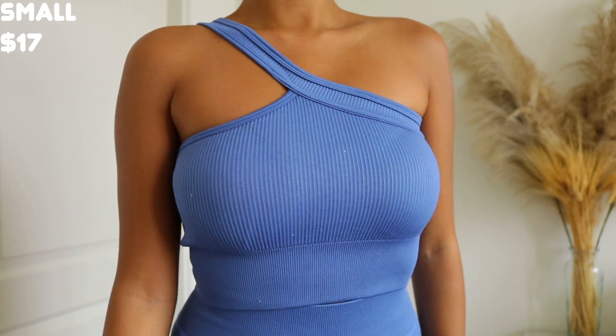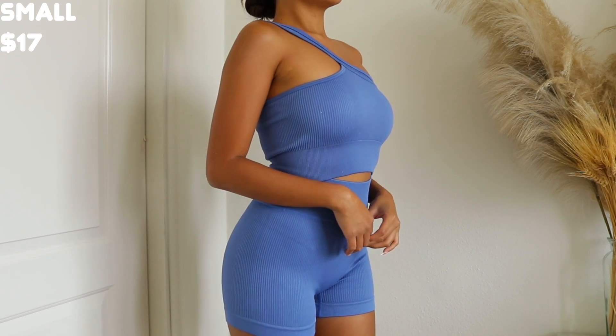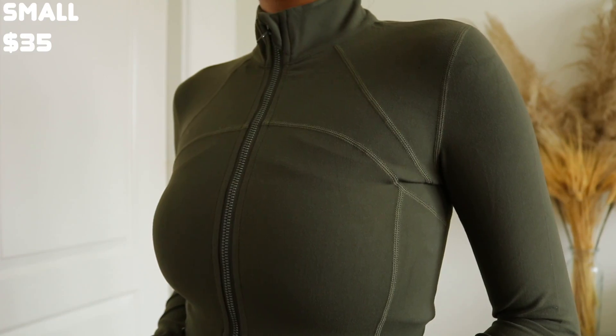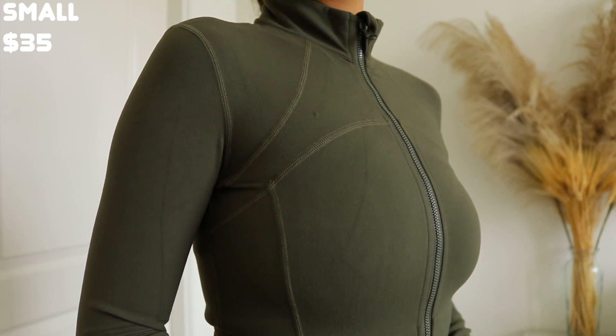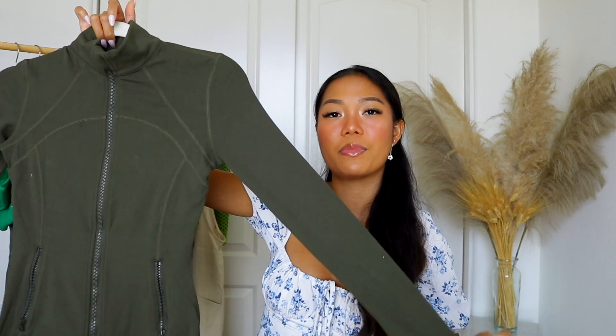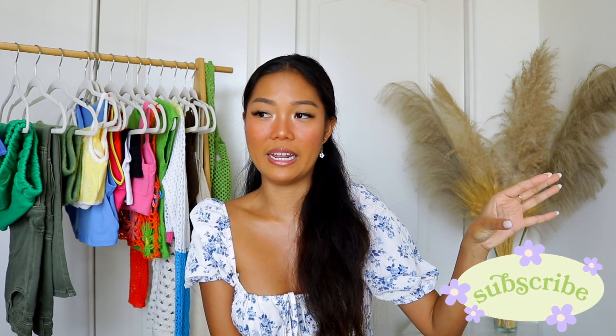Moving on to workout items — I always pick up a couple since I work out five times a week and new workout clothes really motivate you to get to the gym. First I have this blue ribbed one-shoulder bra, which looks so good and the padding is solid. Last but not least is this green olive workout jacket — a dupe for Lululemon. It's from Shein's Glow Mode collection and if you haven't tried it, you're missing out. It's buttery soft, more affordable than Lululemon or Apple Yoga or Set Active, and hugs your body really nicely.